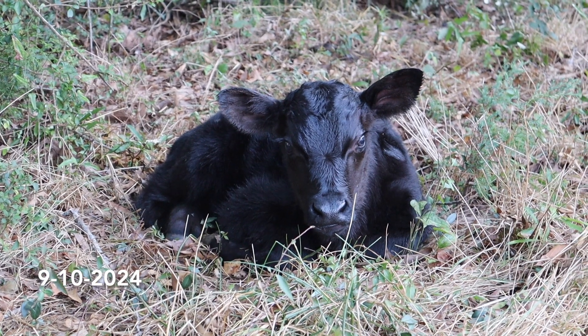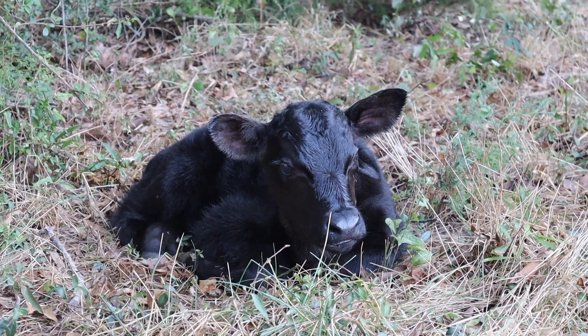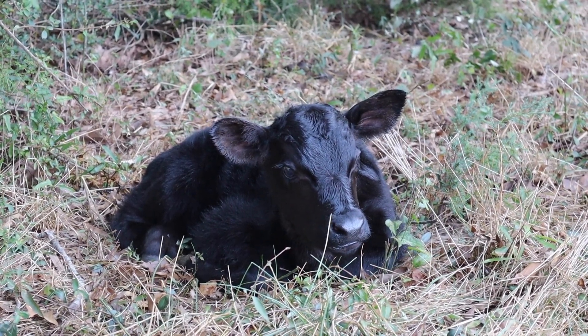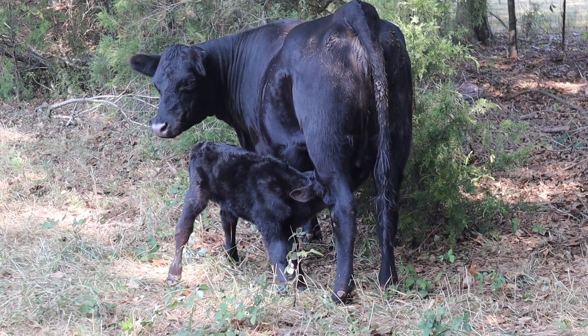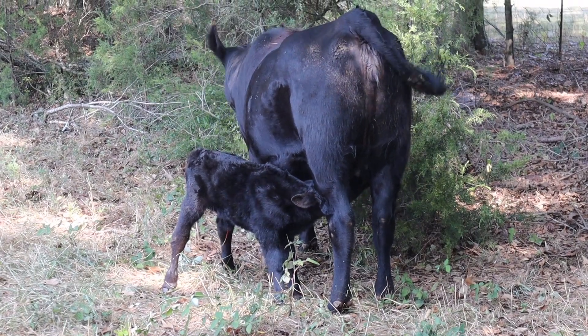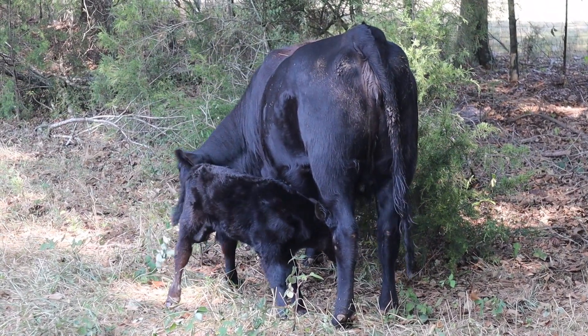We've got a good, strong baby. Trying to feed her, figure it out. Might take a little while. You did a good job. Good job.